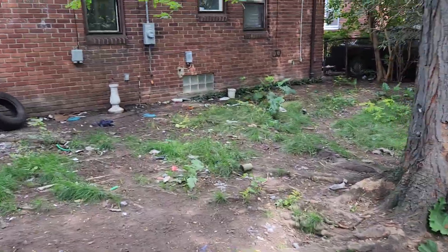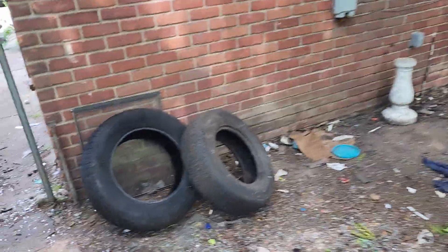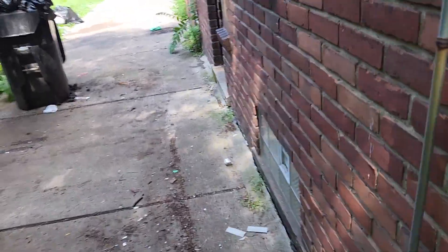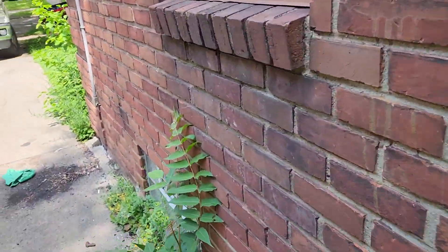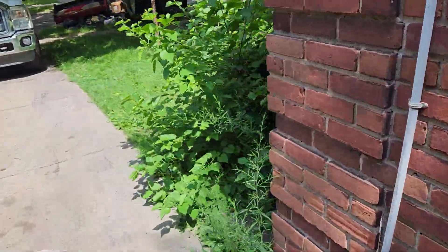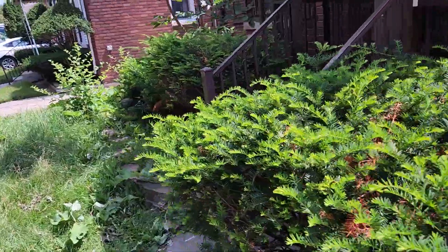I can't believe somebody lives like this — unbelievable. I don't think there's any power on in the house. Tires and such at the back. The basement in this house looks like it flooded. It smells so bad in the basement.